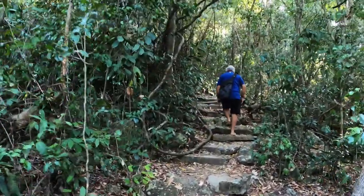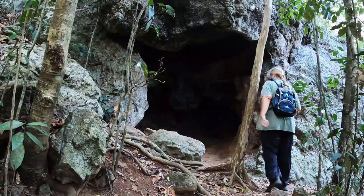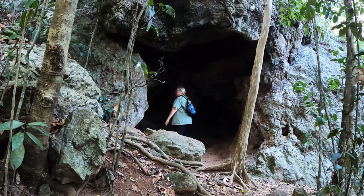It was mostly steps for the first 300m. Halfway up there was a small cave to explore, that was a bit of fun. I reckon it's 500m straight up from the resort, pretty much, and it's a good leg workout.